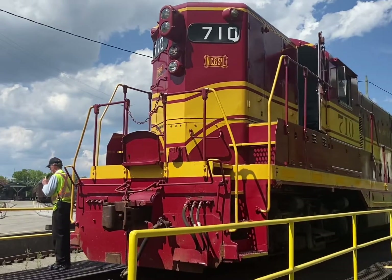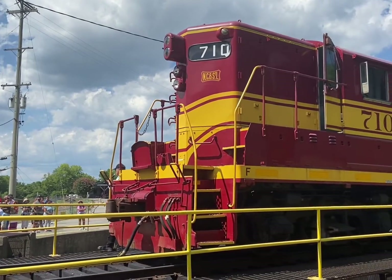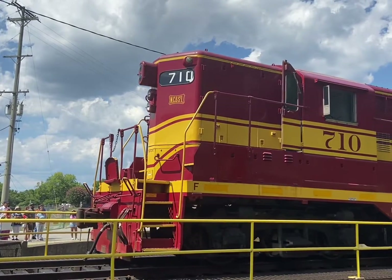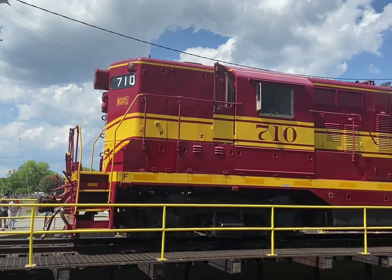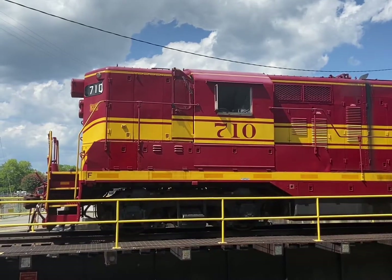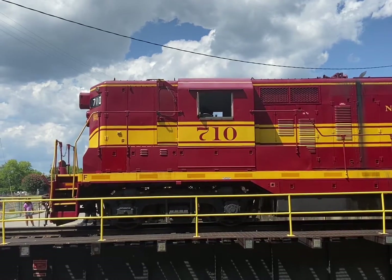This locomotive, while used as the railroads were merging, became part of the Louisville and Nashville. During its tenure with Louisville and Nashville it was in a head-on collision. So they sold this locomotive to Amtrak as scrap. Amtrak rebuilt it to a GP9 standard, meaning they increased the size of the engine. The diesel engine we have now is 1,750 horsepower.